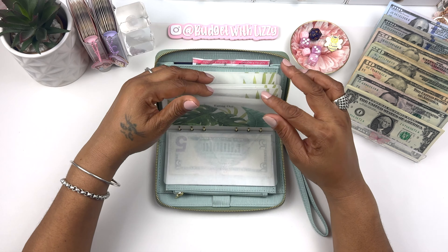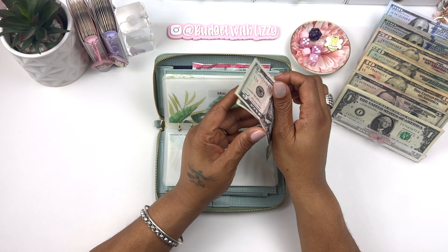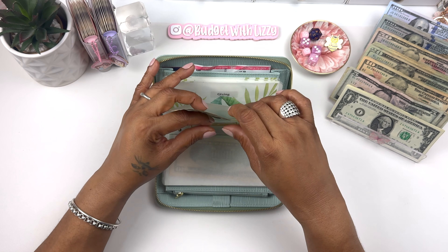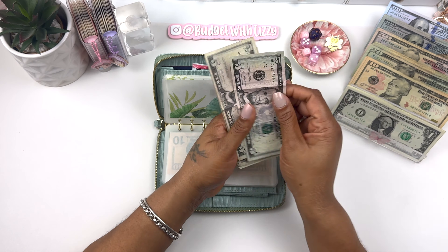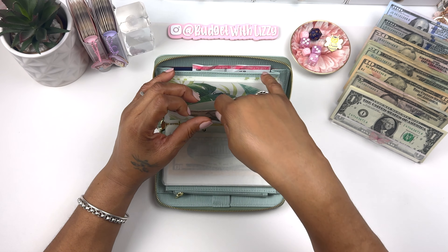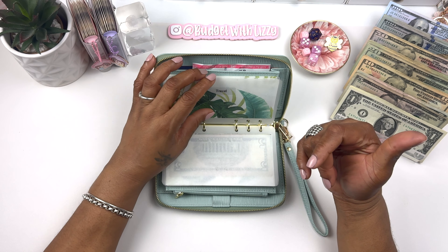Wait a minute — that's how I end up messing up my breakdown. Household and miscellaneous are supposed to get $10 each. So household is getting $10. Miscellaneous and giving are each getting $10. Groceries have $5 in there and we're not putting anything in travel or prescriptions today.